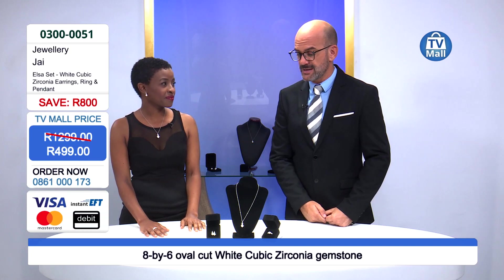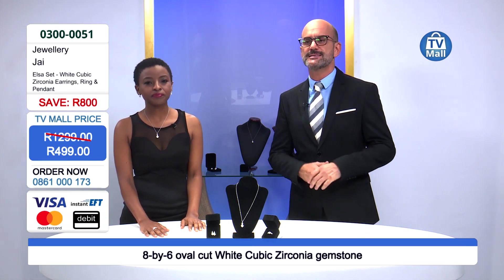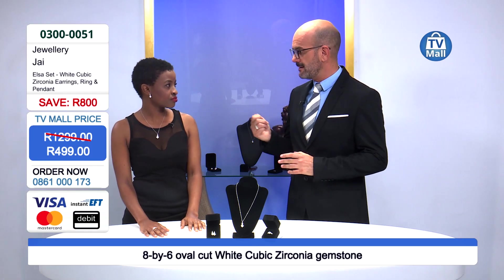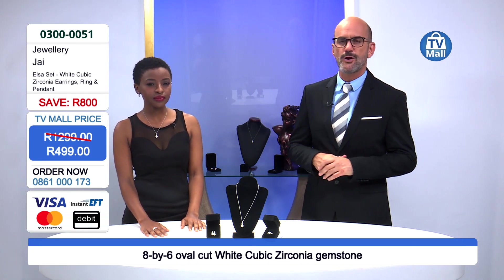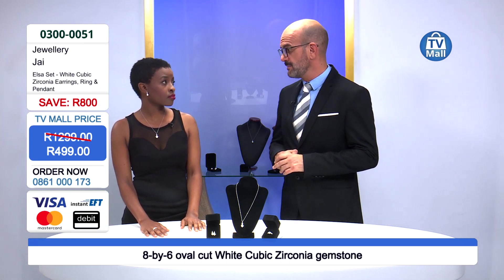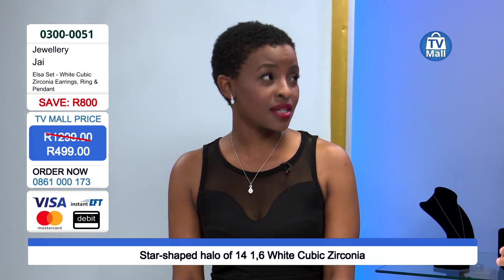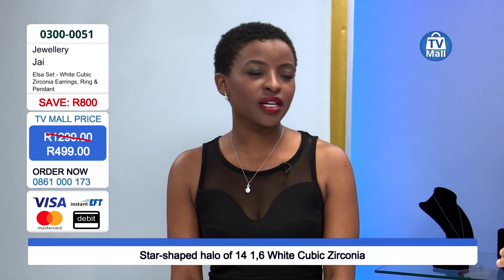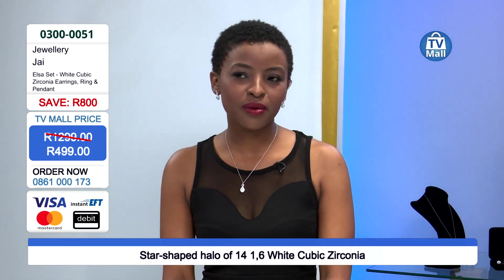Let's move on to the second item — the pendant, which mirrors the same design as the ring. It comes with a long, beautiful, feminine, and delicate silver chain that is rhodium coated. The rhodium coating is important because it makes it hypoallergenic. When gifting a woman, look for that delicacy because that's what sets it apart.